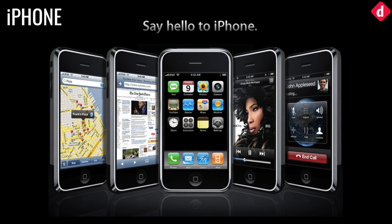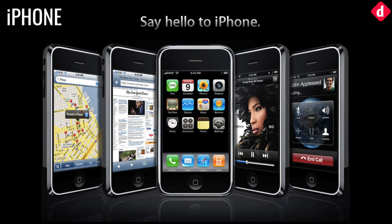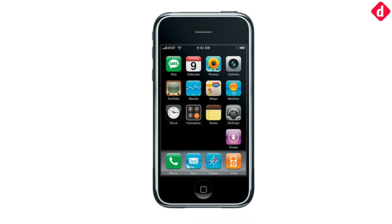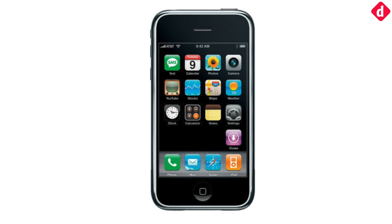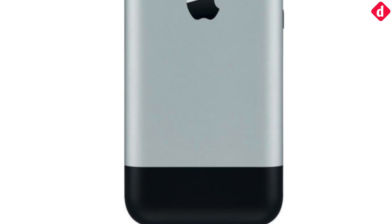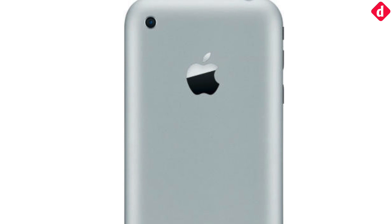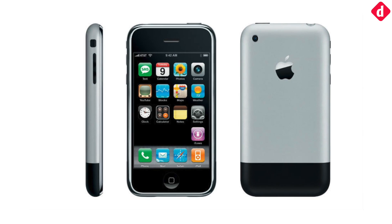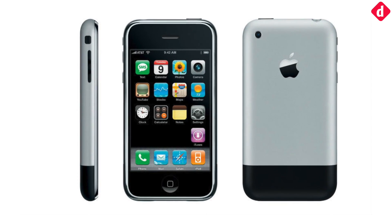The first iPhone was announced in January 2007 and went on sale in July the same year. It featured a 3.5-inch 320x480 TFT capacitive touchscreen display with Corning Gorilla Glass and oleophobic coating. It had a 412 MHz processor, a 2-megapixel camera, and came in three storage options: 4GB, 8GB, and 16GB.